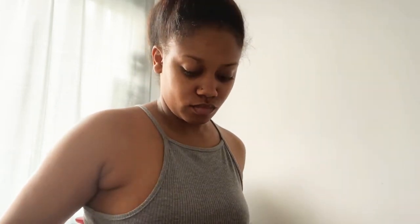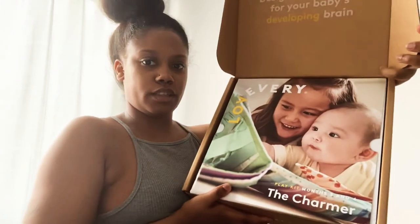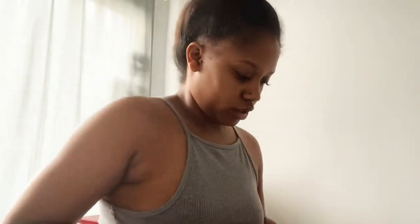I literally just got this maybe 40-50 minutes ago — it was just delivered. She's actually three months today, so I'm excited to see this. The box is designed by experts for your baby's developing brain. This is what it looks like when I open the package — let's go through it as quick as possible.